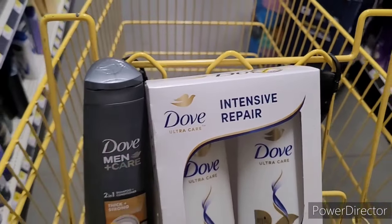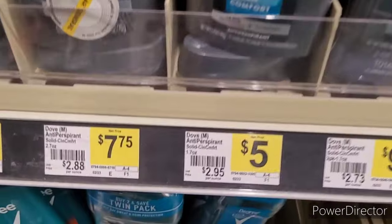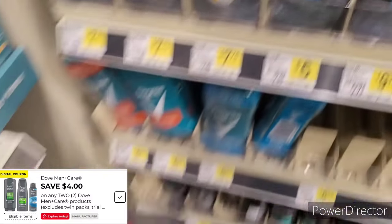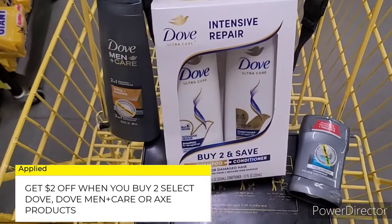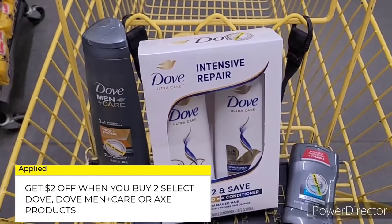One more item — the next item is the Dove deodorant, the 1.7 ounce, and it's the men's deodorant. So I got this in here. This is what our cart is looking like. Everything you see is digital instant savings, so I'll see you at the register.